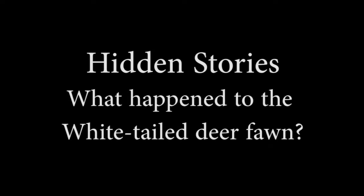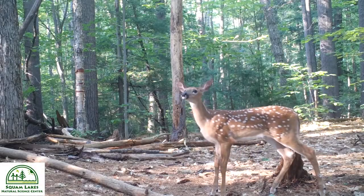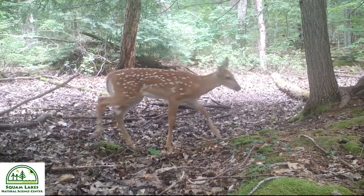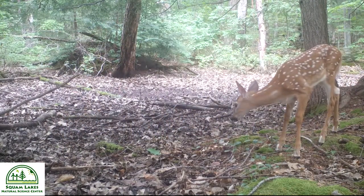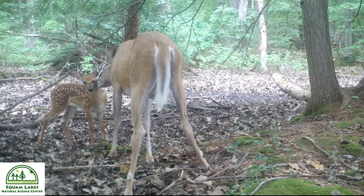What Happened to the White-tailed Deer Fawn? Although fawns of white-tailed deer look cute and carefree, they need to learn about their surroundings and how to survive. Their spotted coats help them camouflage, or blend in, with shadows and nearby foliage.